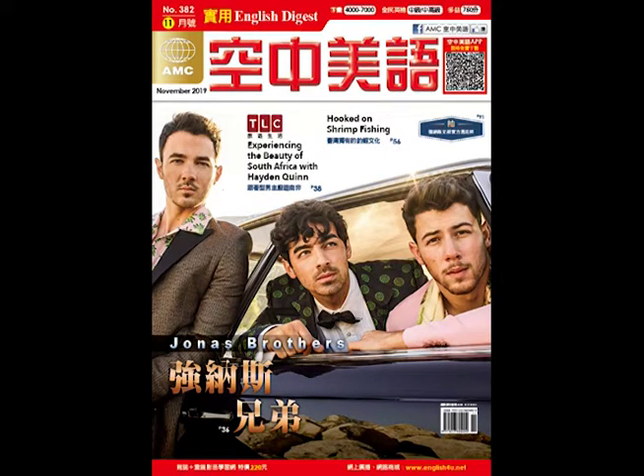That brings us to the end of our explanation for today. We're going to hear from the Chinese teacher first and then we'll come back and have a discussion.